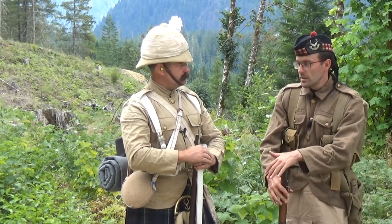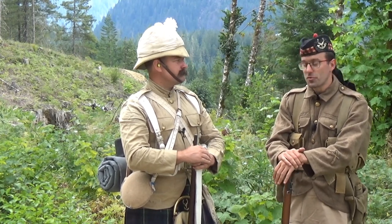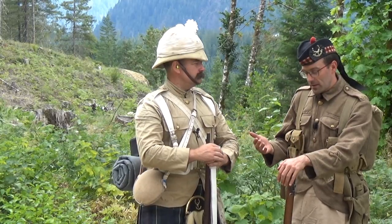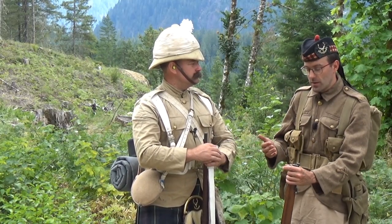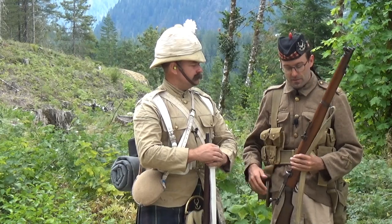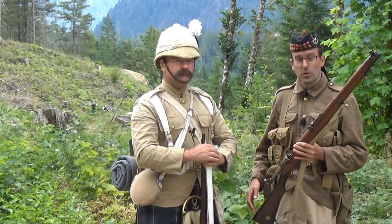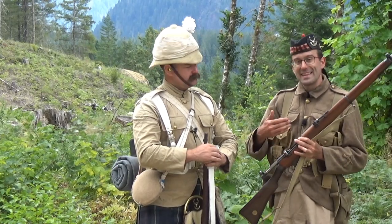What you also see in the Boer War is mounted infantry carrying long Lees on horseback — riding to battle, dismounting, and fighting dismounted. When you put those three lessons together — charger loading, individual sighting, and the universal short rifle — you get the SMLE. We didn't get there in one step; there were all sorts of other contraptions with a sliding charger guide on the Mark One.